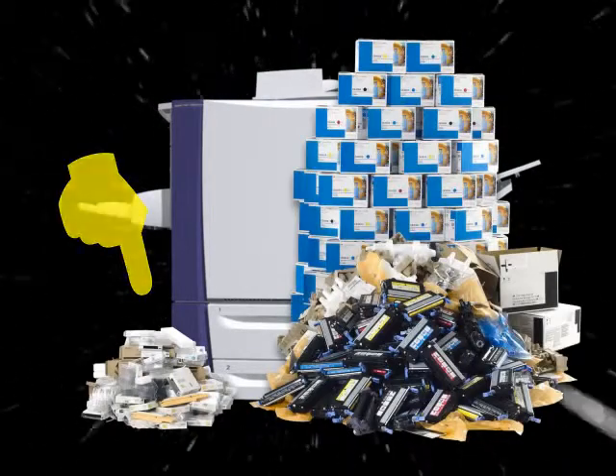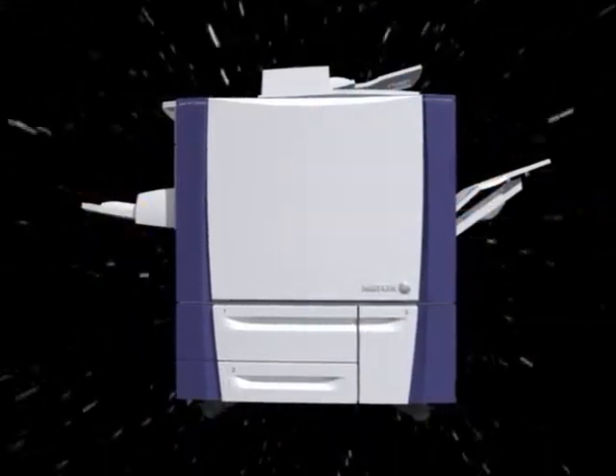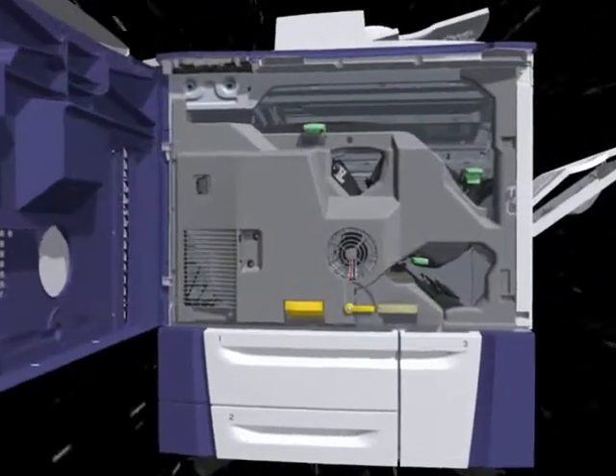This product will save the day with 90% less consumable packaging waste. The earth-shattering ink head technology will amaze you. At its heart beats a technological marvel.